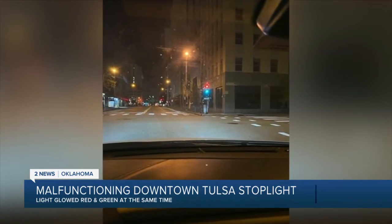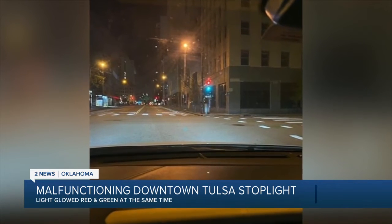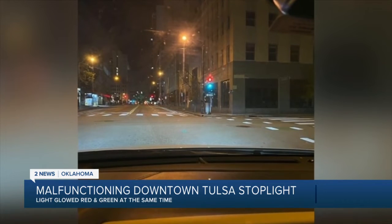Confused by the light, she decided to stop before driving through the intersection. She says that quick-thinking decision saved her from a car accident, as she saw another car speeding through the light.